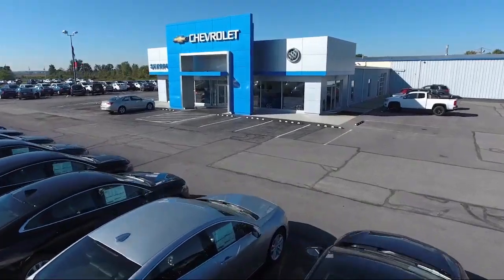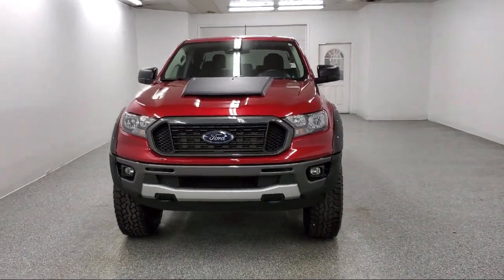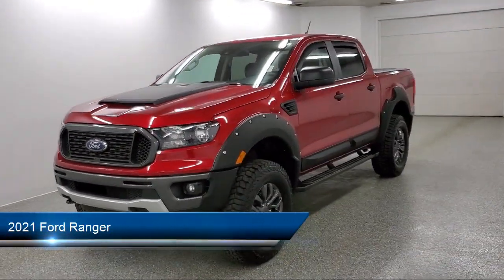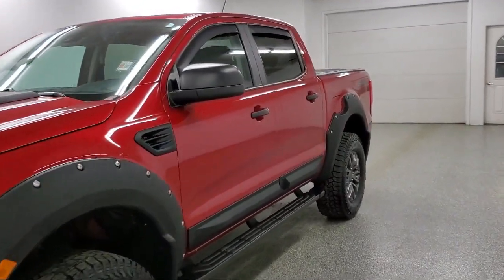Welcome to Sharp Neck Chevrolet Buick Cadillac, and here's a look at another one of our great vehicles from our inventory. It comes equipped with Dynamic Hitch Assist Backup Camera, Ford Co-Pilot 360 Assist, and Ford Pass Connect.